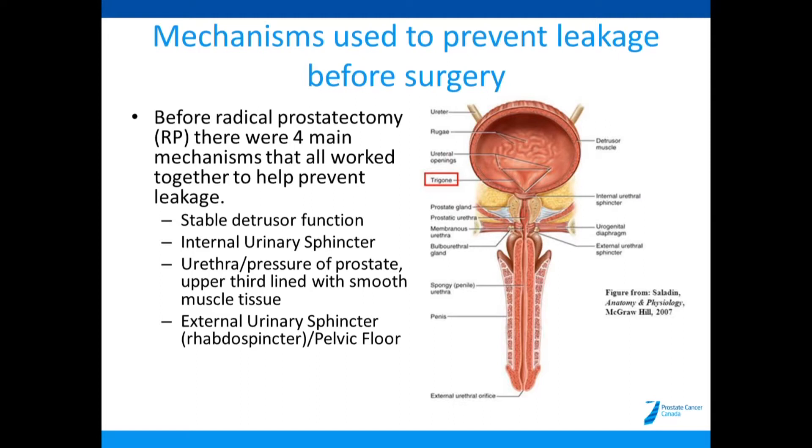The second mechanism is the internal urinary sphincter. That is muscle tissue that wraps around the urethra — the tube where all the urine comes out. When you're not going to the washroom, that sphincter and muscle tissue is squeezing to prevent any leakage. It is also smooth muscle tissue, so you don't have direct control over it — it's an automatic function.